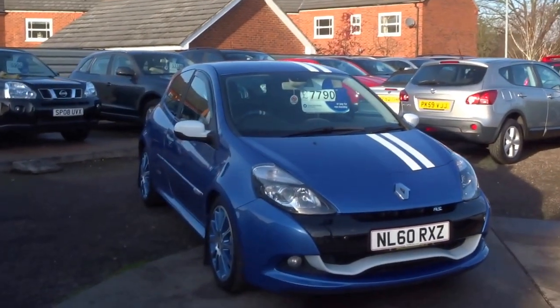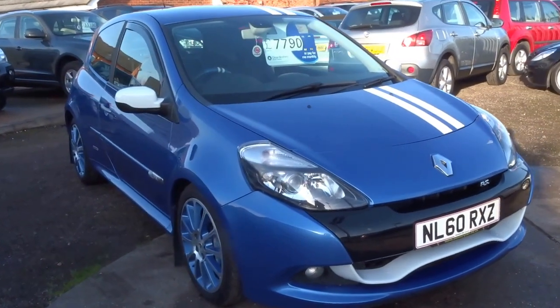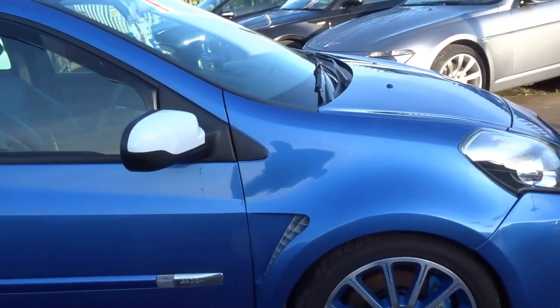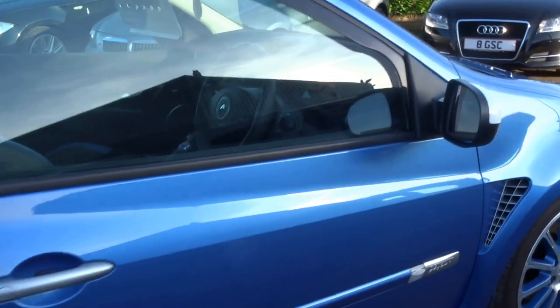Hello, it's George here from Country Car. Today's video is on this Renault Clio 200 Gordini. It's a limited run version of the Renault Clio 200. This particular one is a 2010 60-plate car.